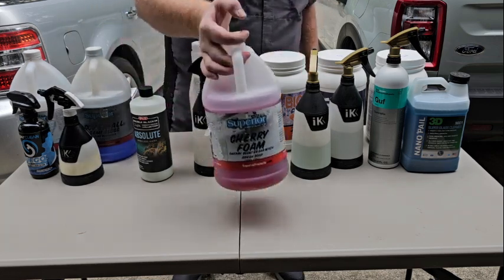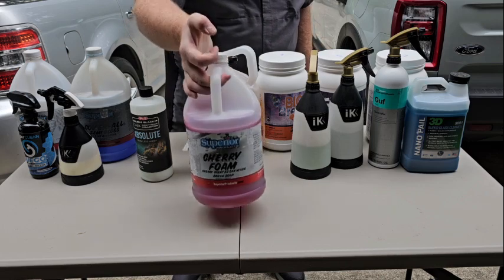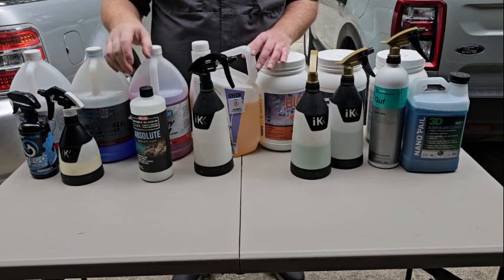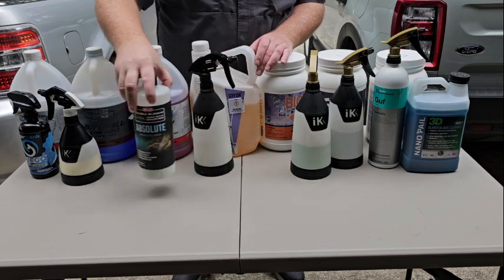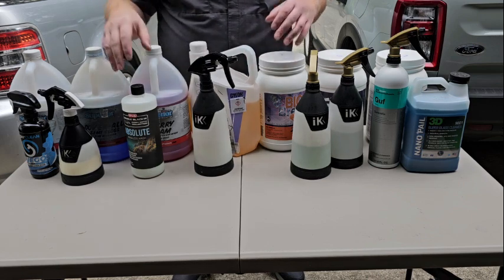For soaps, I primarily use Cherry Foam. This is ceramic safe, pH neutral — I can't speak badly about it. It's pound for pound one of the best soaps I've ever laid my hands on. P&S Absolute for rinseless wash — I balance between it and R. They're both relatively the same.